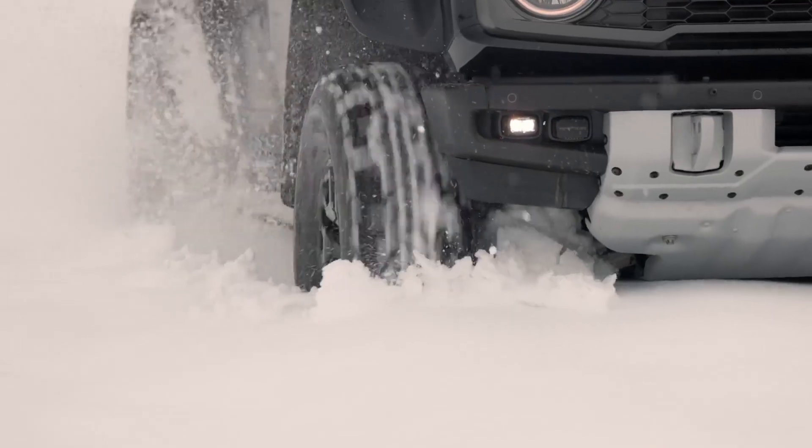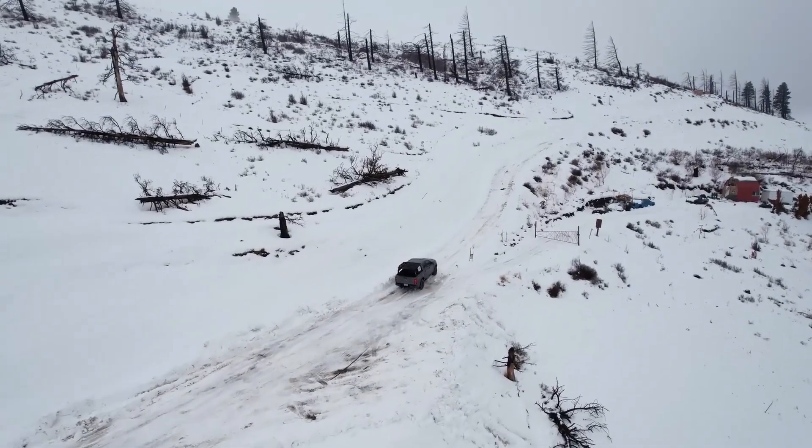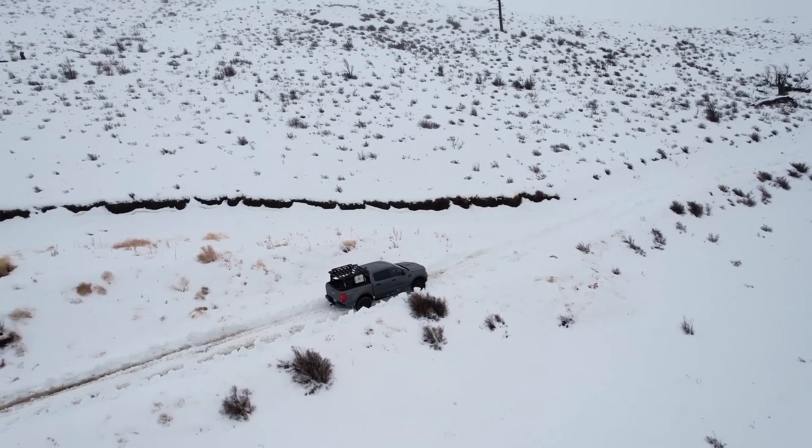The Bronco Raptor's interior is a blend of ruggedness and comfort. Waterproof seats and floors ensure it can withstand the most challenging conditions, while the race-inspired steering wheel and digital instrument cluster enhance driver engagement. The infotainment system integrates with off-road navigation and performance monitoring, keeping you connected and informed on the trails.